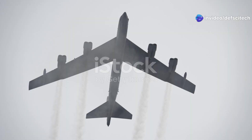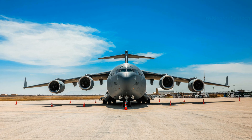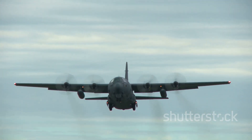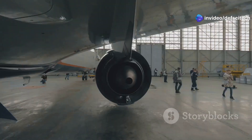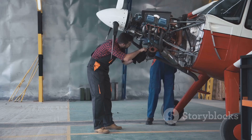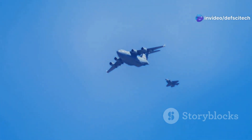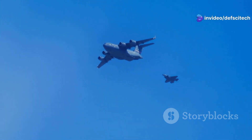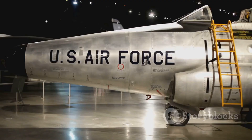The new engines also offer increased thrust and improved performance, allowing the B-52 to carry heavier payloads and improving its takeoff and climb capabilities — factors crucial for operating from shorter runways and in challenging environments. The engine overhaul is a major undertaking, involving replacing all eight engines on each aircraft with specialized equipment and expertise. However, the benefits far outweigh the challenges, and the new engines are a key component ensuring this legendary bomber remains a capable and relevant asset for decades to come.